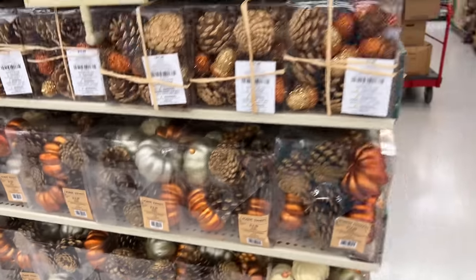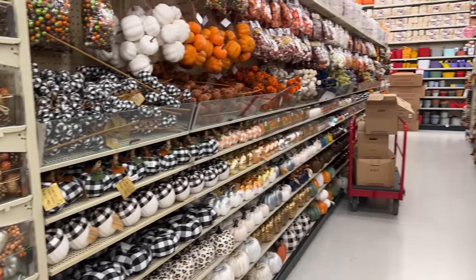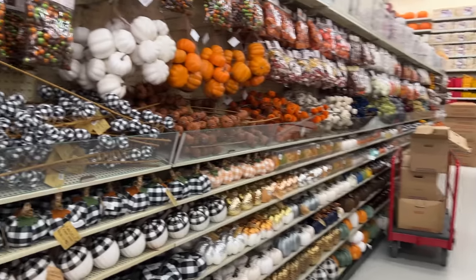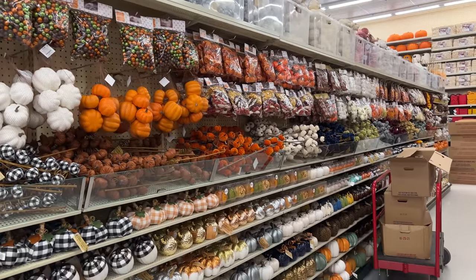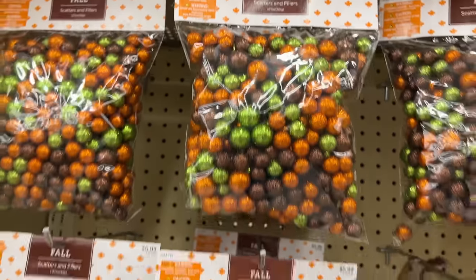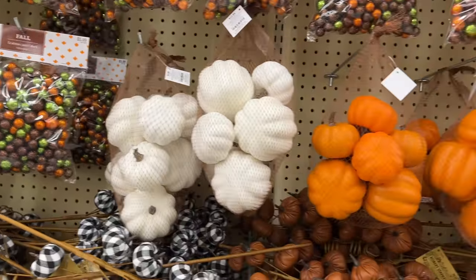Take a look down this aisle — there is a ton of variety of pumpkins, and they even have boxes filled with decor that still needs to go on the shelves. Let's start at the top and work our way down; I'll try my best to show you the prices of all the different pumpkins available.